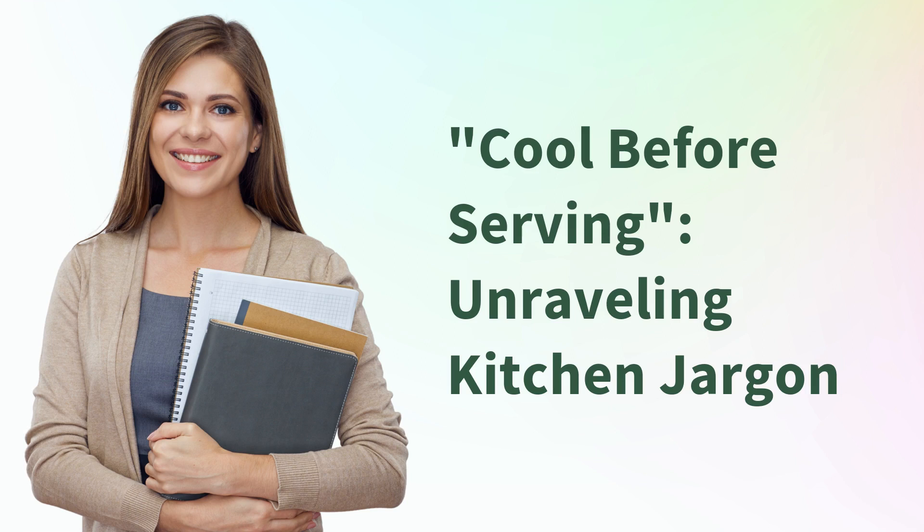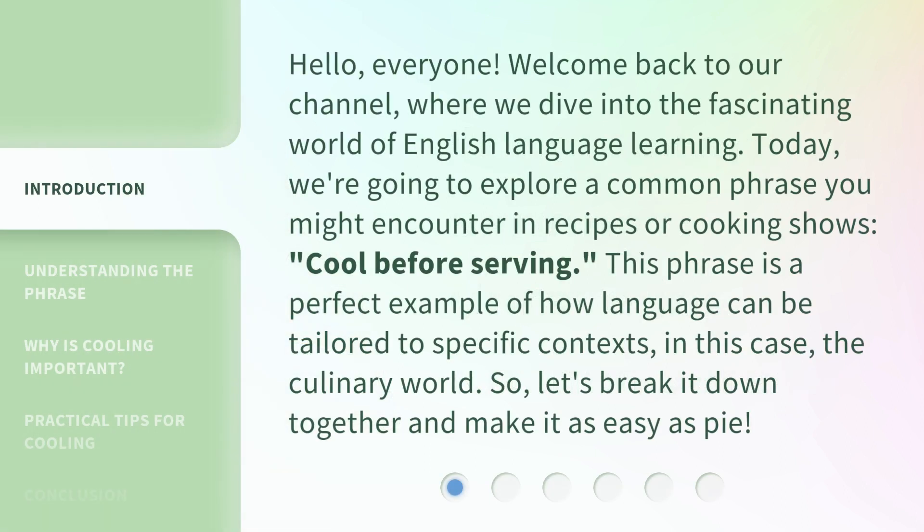Cool Before Serving — Unraveling Kitchen Jargon. Hello, everyone. Welcome back to our channel, where we dive into the fascinating world of English language learning. Today, we're going to explore a common phrase you might encounter in recipes or cooking shows: Cool Before Serving.